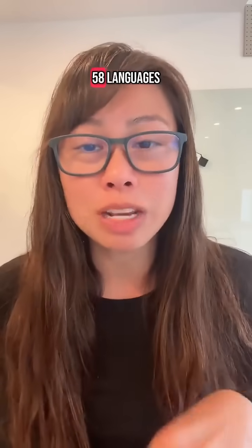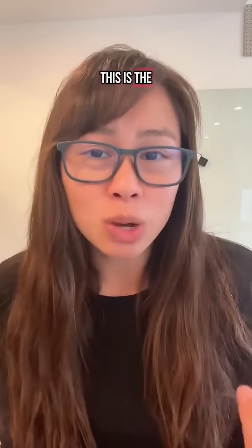Number six is Nada.ai, and I love that it supports 58 languages. Number seven is Google Gemini meeting notes — this is the one I use because it's already part of my Google Workspace.